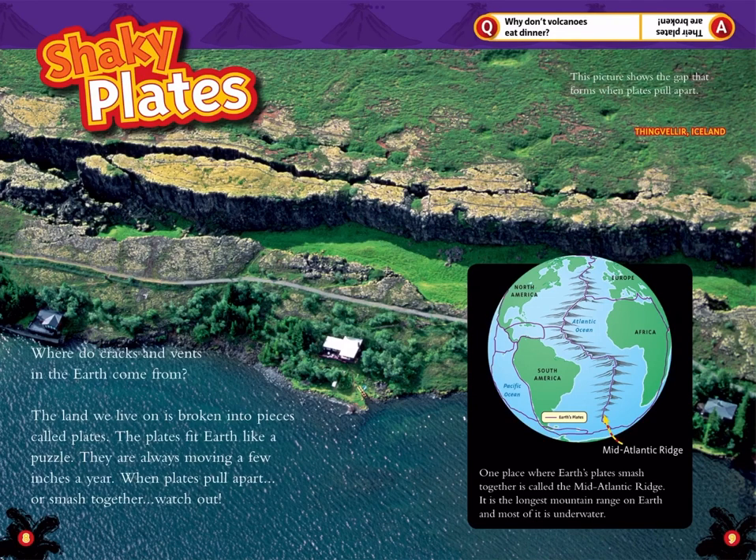Shaky Plates. Where do cracks and vents in the Earth come from? The land we live on is broken into pieces called plates. The plates fit Earth like a puzzle. They are always moving a few inches a year. When plates pull apart or smash together, watch out.